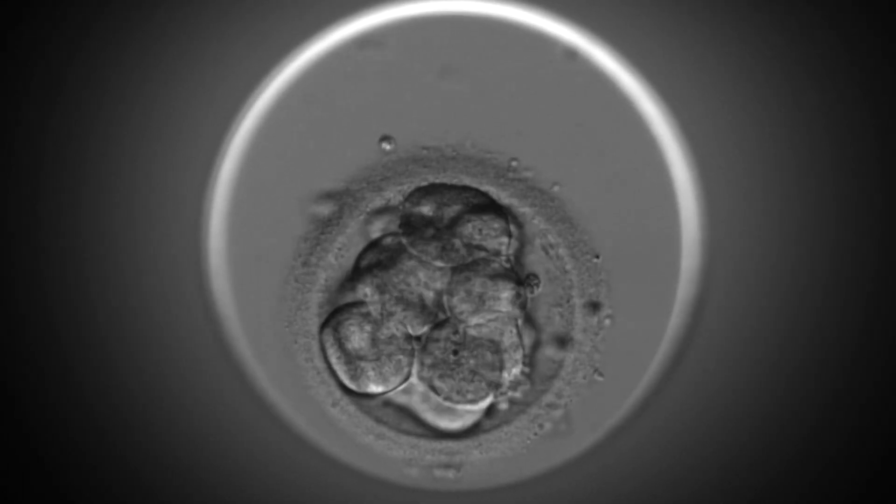We aim to put back one embryo, which is a single embryo transfer, and any excess embryos, if present, will be frozen for future use. If you have any further questions about the process of IVF, please get in touch with us.